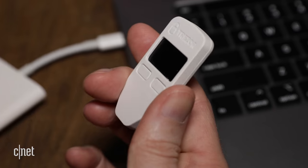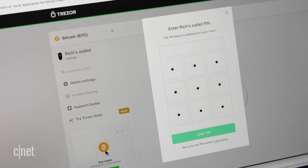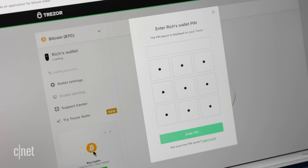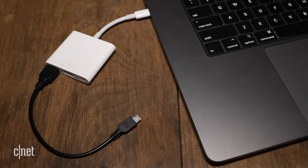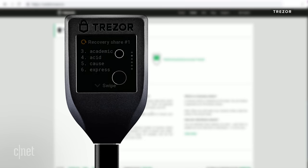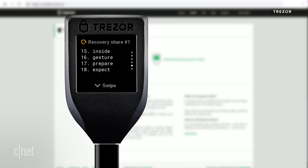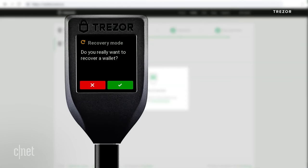I have here the Trezor One — a little device that you plug into a computer via USB. If I want to access my coins, I have to plug it in and then enter a pin. What I like is that this is a bit of a combination solution, because if I lose the Trezor, I can still access my coins. When you first set up the device, it gives you a bunch of random words known as a recovery seed. This seed is very important and should be written down and kept in a safe place, so if the wallet is lost or broken, you can use the seed to recover your coins.